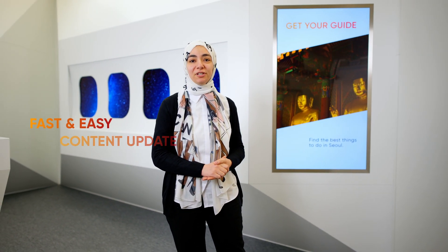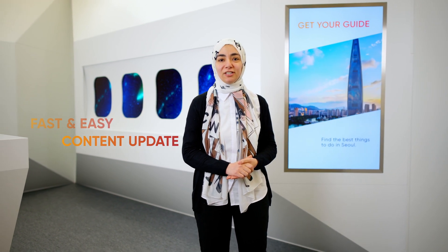Hi, I am Mona and I will be explaining to you today how Cabin Digital Signage empowers airlines to customize the passenger experience inside the cabin using fast and easy content update.